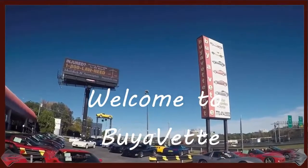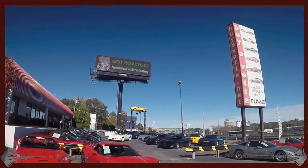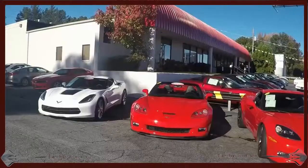Hello and welcome to Bayovit. This is Jan Haremstad and today we're going to have a look at a 2012 convertible Grand Sport.